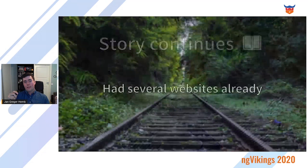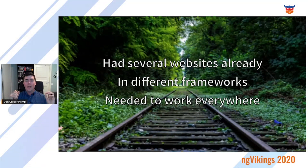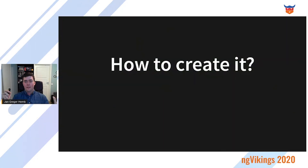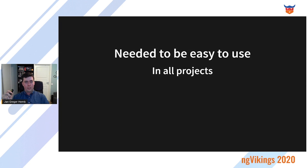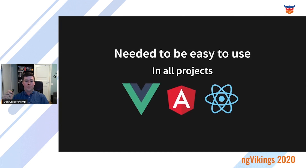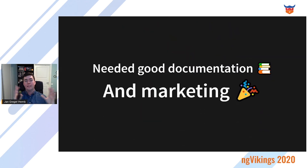Back to the story. They had several websites already developed in different frameworks, which was getting challenging. They needed a solution that worked everywhere. CSS is only a start — it's a good start, but at some point you will need logic for popups, tables, galleries, and more complex elements. It also needed to be easy to use in all projects, even if it's Vue, Angular, or React. And it needed good documentation and good marketing — another aspect that's easily forgotten. A design system that nobody uses is useless.